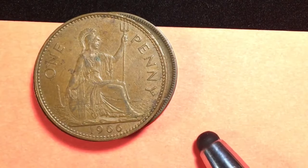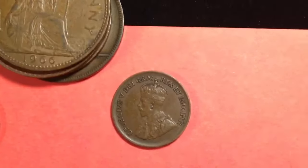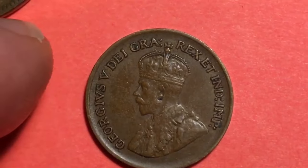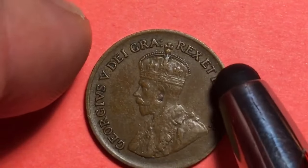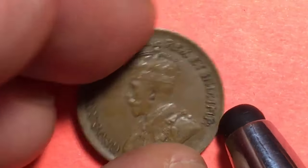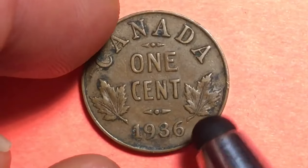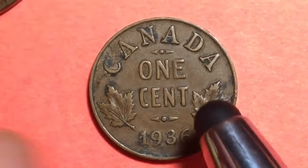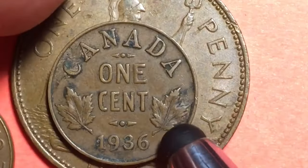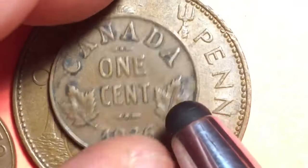Let's look at some of those large Canadian pennies. It turns out the Canadians switched over to the small cent very early. This is George V, so we know it's going to be in the teens or early 20s — the latest 1936, which I believe is the last year Canada made a large one cent. So Canada went small very early.